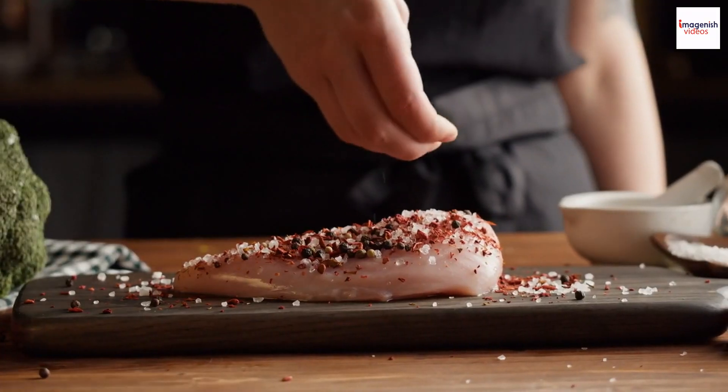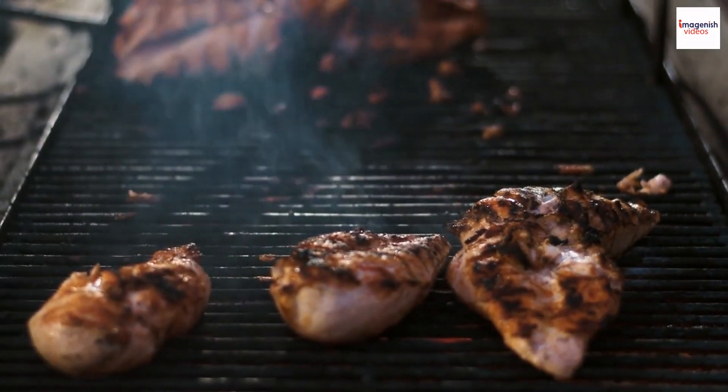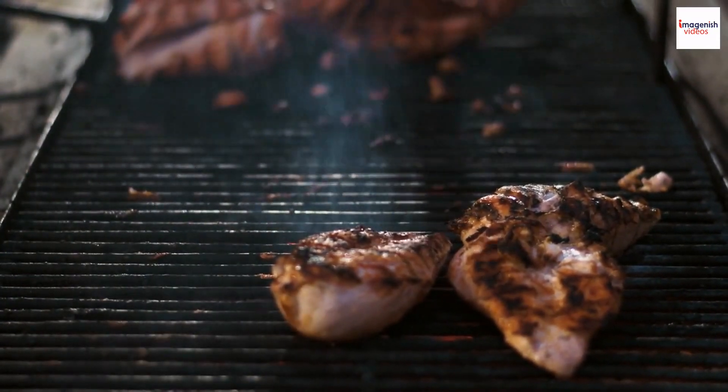Jamaican jerk chicken is steeped in myths and legends. Some say that the original jerk method was meant to deter evil spirits with its smoky aroma.